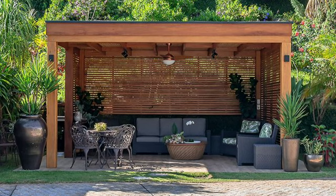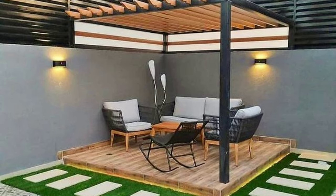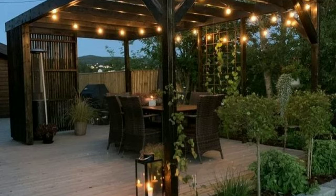Arranging furniture on your patio is an art that combines practicality with aesthetics. By planning, defining zones and focusing on comfort, you can create a patio that becomes a comfortable space to unwind and enjoy the beauty of the outdoors.